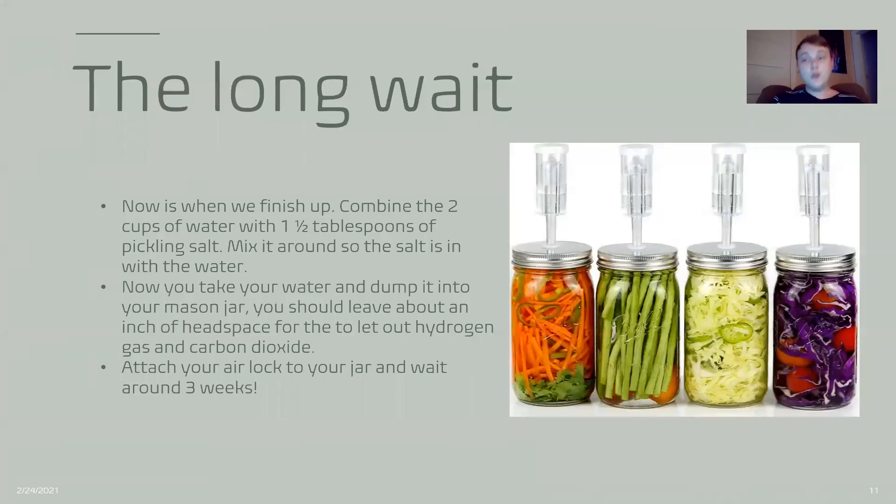Now is the long wait. To start the long wait, we finish out by combining the two cups of water with the one and a half tablespoons of salt. Mix it around so the pickling salt is fully dissolved into the water. Then take your brine and dump it into your mason jar. You should leave about one inch of headspace to let out hydrogen gas and carbon dioxide. That's also what your airlock is for — to let these gases out without letting oxygen in, which could contaminate your food. Attach your airlock to your jar and wait about three weeks.